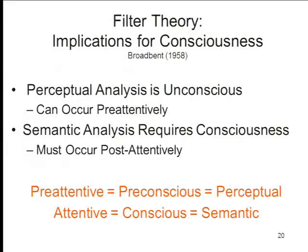What are the implications of the filter theory for consciousness? The first implication is that perceptual analysis of an object — analysis of its physical features — proceeds unconsciously, in the sense that it occurs before attention is directed to the object. If we're going to filter out things in the environment based on their perceptual features, you have to analyze those perceptual features before they're represented in the limited capacity information store. So perceptual analysis can occur unconsciously, or at least pre-attentively. The other implication is that semantic analysis — analysis of meaning — has to occur after you've paid attention to it. There's no analysis of meaning before you've paid attention to the object.